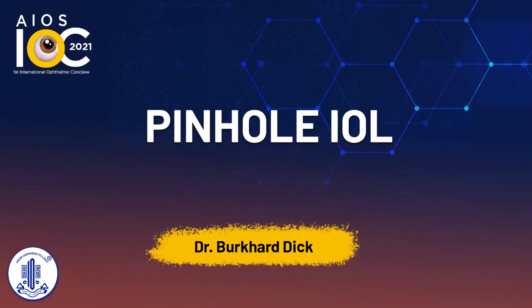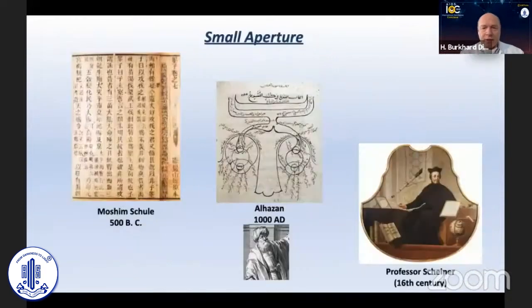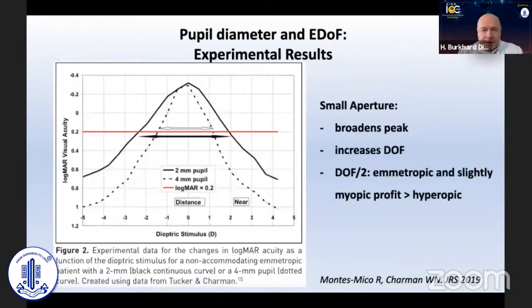It's a pleasure, dear colleagues, to share my know-how on the small aperture IOL, which is already known for many decades in history. The benefit was especially clear from experimental results showing that the small aperture broadens the peak of good visual acuity and decreases depth of focus, particularly for slight myopic eyes more than hyperopic eyes.